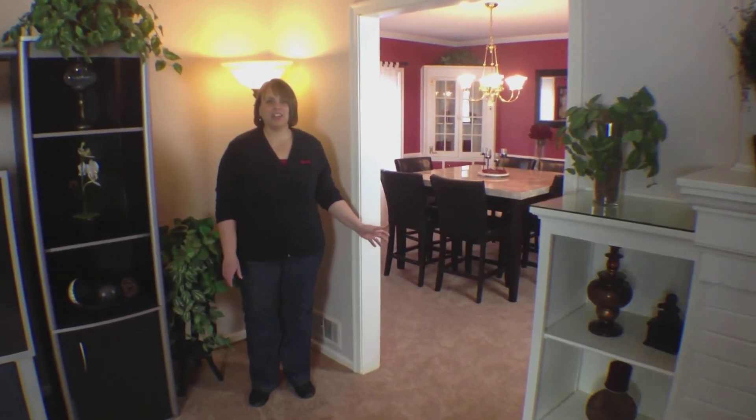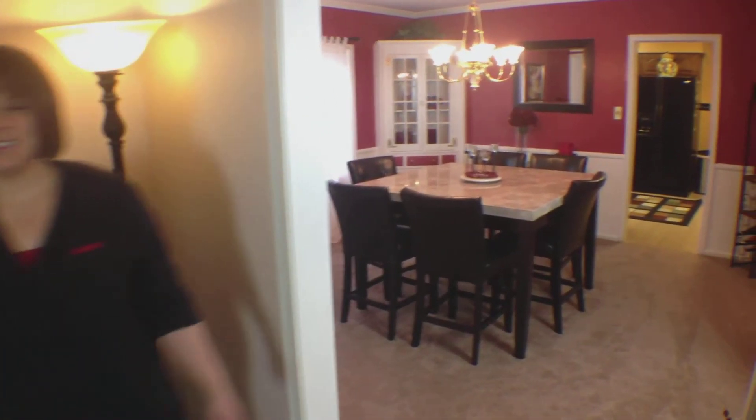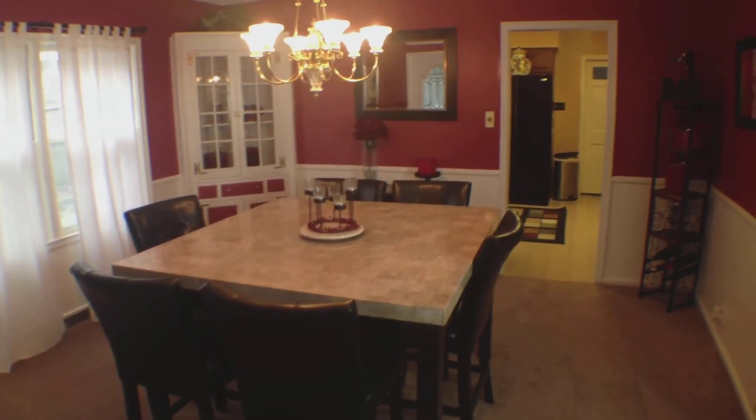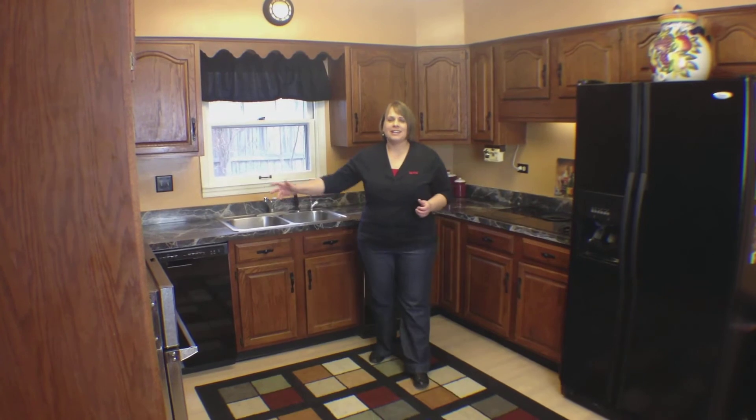The dining room is located off the living room and has a nice built-in china cabinet. This kitchen has lots of workspace with plenty of cabinets and counter space.